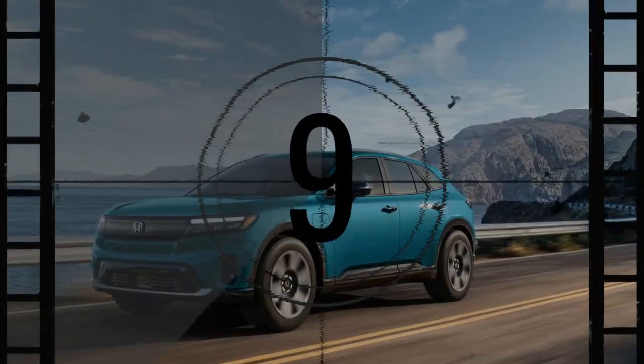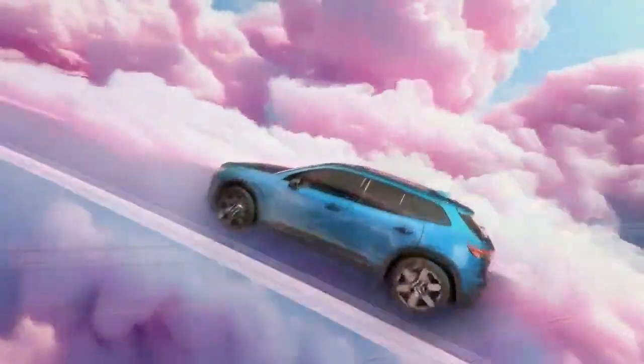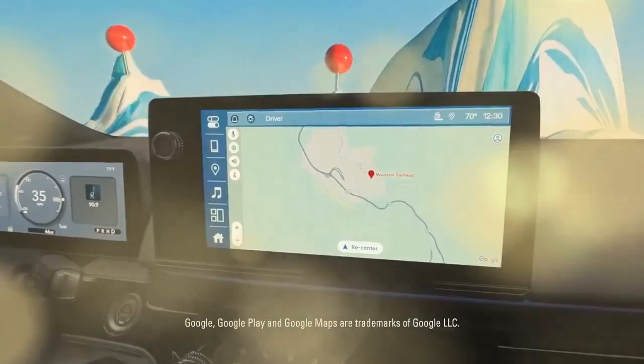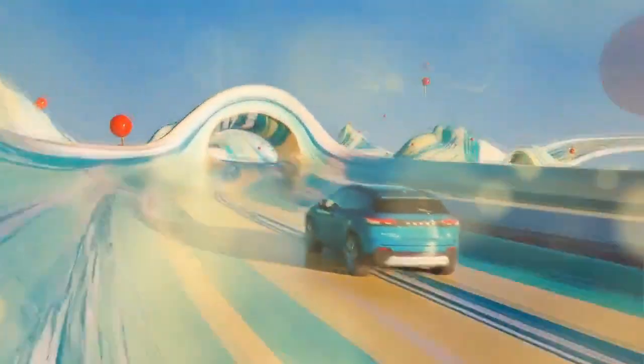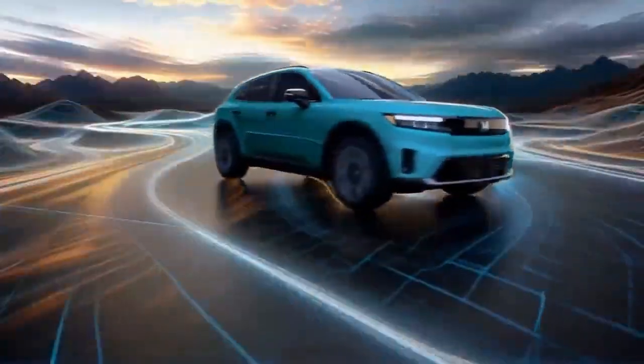Since Honda's proprietary EV technology won't be ready until 2026, the company partnered with General Motors to develop the 2024 Prologue. This new model shares its platform, battery, and other components with GM's Chevy Blazer EV, an electric midsize SUV.